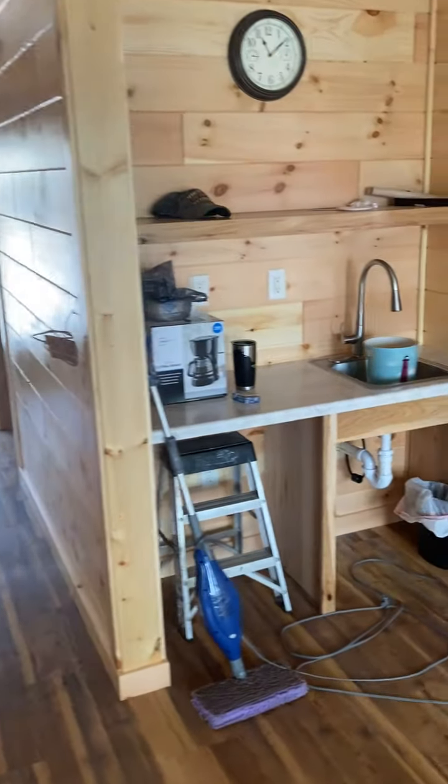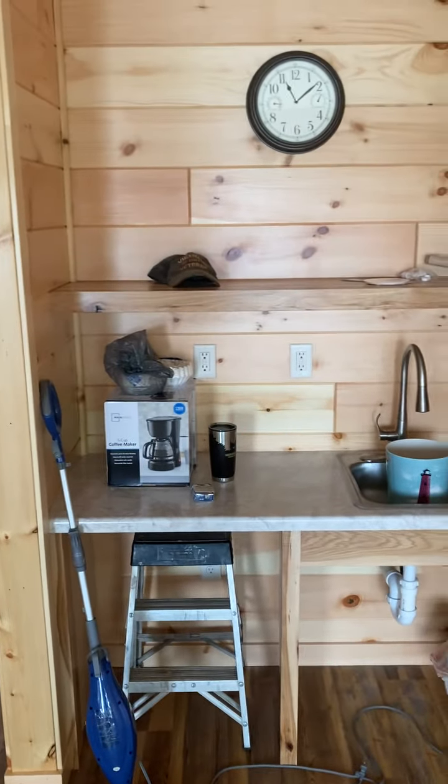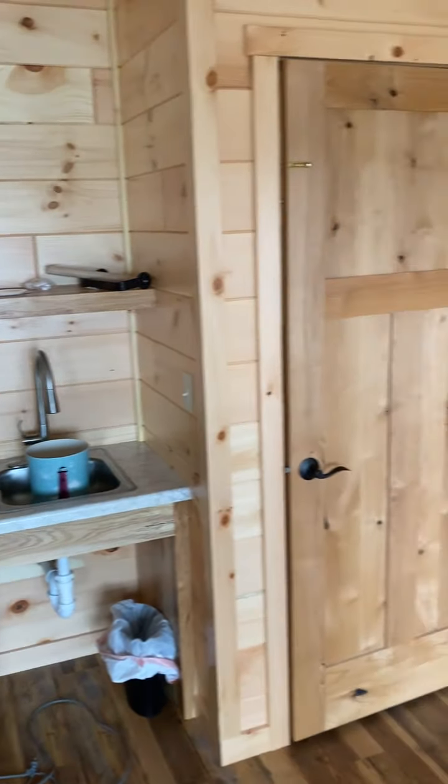And then this is the kitchen area. There'll be a refrigerator in there eventually, and a coffee pot, microwave.